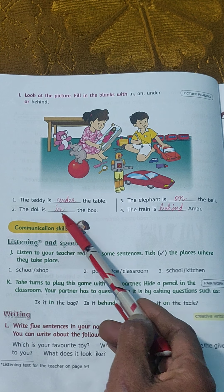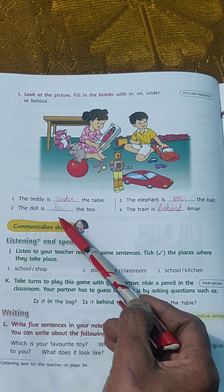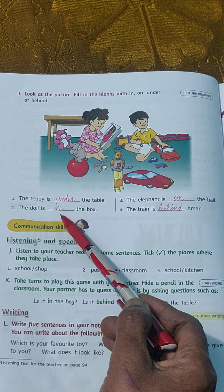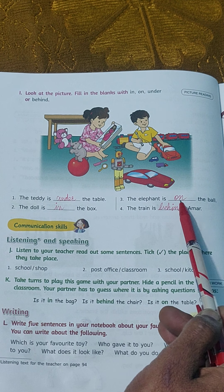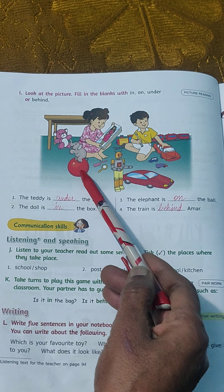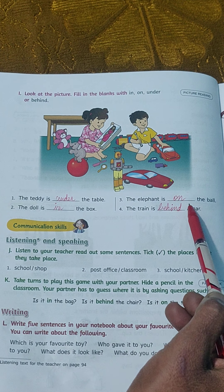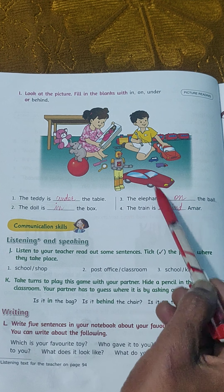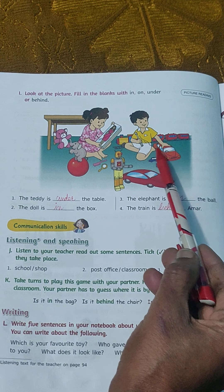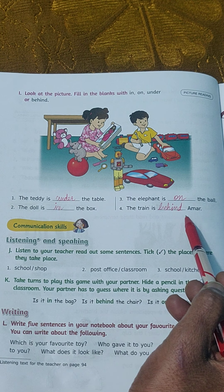Number 2: The doll is blank the box. Where is the doll? In — so put 'in.' The doll is in the box. Number 3: The elephant is blank the ball. You can see the elephant is on, so fill 'on.' The elephant is on the ball. Now, where is the train? You can see the train is behind Amar, so fill 'behind' — B-E-H-I-N-D.